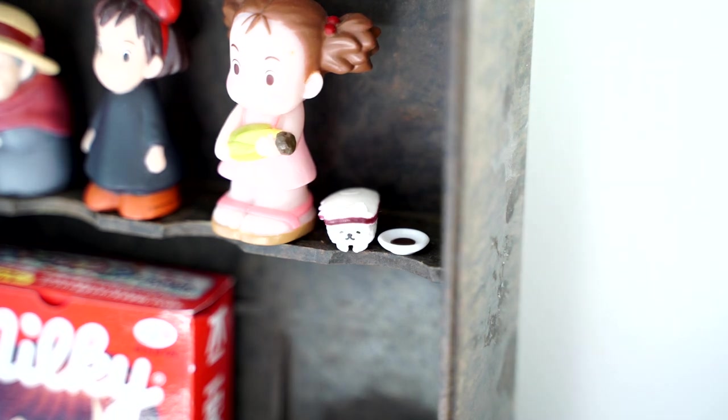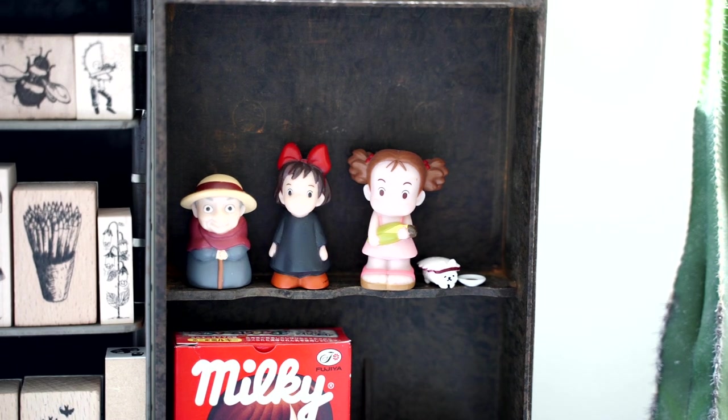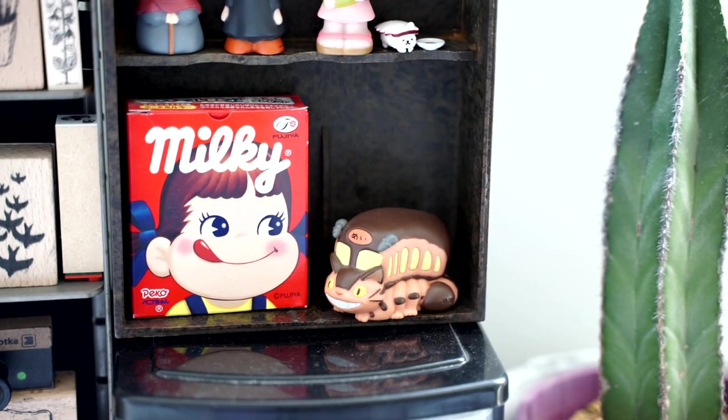Next to our little cat sushi we've got May, Kiki, and Sophie. May is the little girl from Totoro, Kiki is from Kiki's Delivery Service, and Sophie is from Howl's Moving Castle — she's been cursed so she's actually a young woman in an old lady's body. I highly recommend you check out those movies — I talk about them all the time on this channel. I've also got the Cat Bus from Totoro and a little milk carton that's now just an empty box.